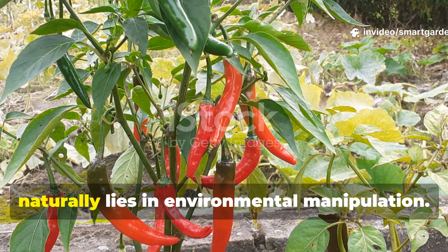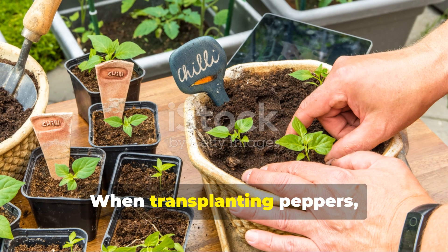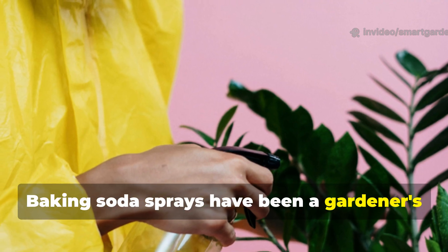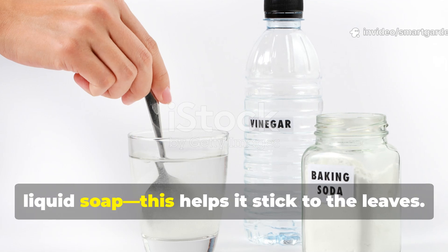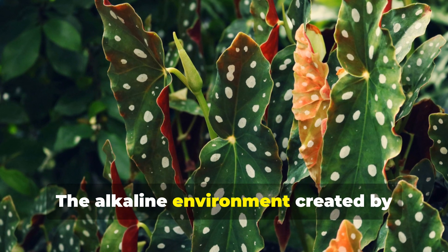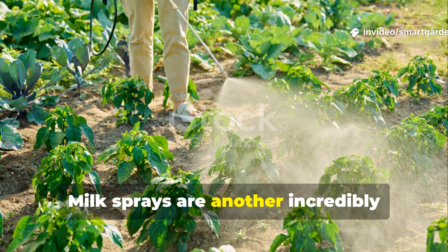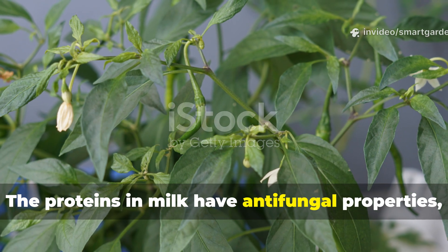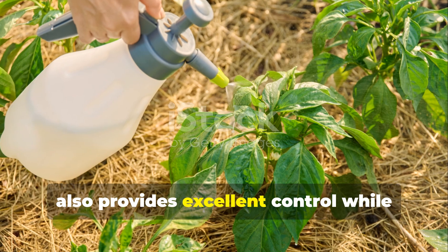The beauty of managing powdery mildew naturally lies in environmental manipulation. This fungus hates good air circulation, so proper plant spacing is your first line of defense. When transplanting peppers, resist the urge to pack them closely together — each plant should have enough space for air to flow freely around it. Baking soda sprays have been a gardener's ally against powdery mildew for generations. Mix one tablespoon of baking soda with one quart of water and a few drops of liquid soap — this helps it stick to the leaves. Spray this solution on affected plants in the early morning or evening, avoiding the heat of the day. The alkaline environment created by baking soda makes it difficult for the fungus to establish itself. Milk sprays are another incredibly effective natural treatment: mix one part milk with nine parts water and spray weekly on susceptible plants. The proteins in milk have antifungal properties, and this method has shown remarkable success in research trials. Neem oil, applied according to package directions, also provides excellent control while being completely natural.